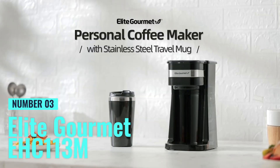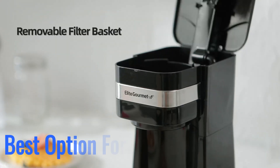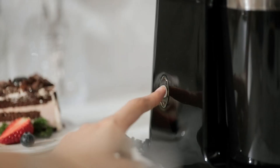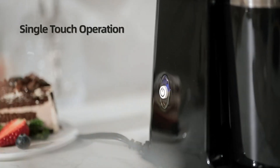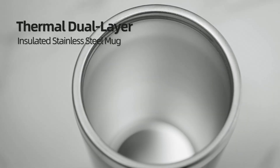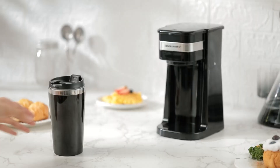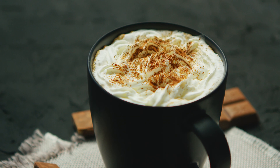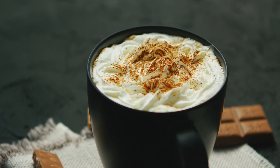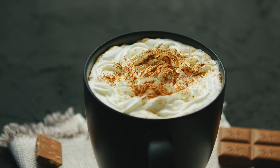Number 3: Elite Gourmet EHC113M. For those always on the move, this is the best option for quick brewing. This single-serve coffee maker brews up to 14 ounces of coffee in under 60 seconds, making it perfect for busy mornings. It includes a stainless steel travel mug that fits most cup holders, so you can brew and go without hassle. The one-touch operation simplifies the brewing process, and the reusable filter allows you to use fresh coffee grounds or loose-leaf tea, eliminating the need for paper filters.